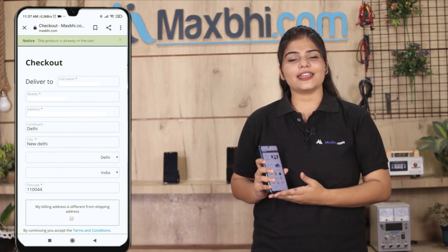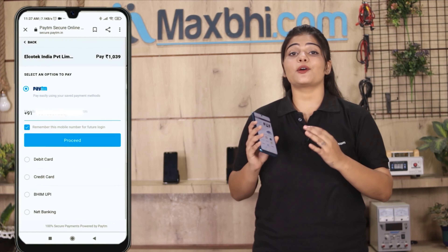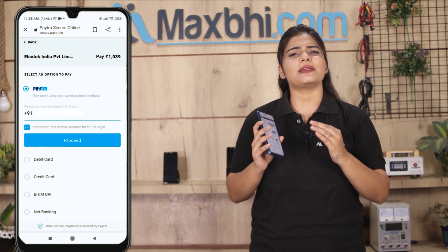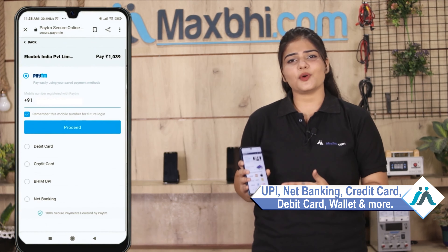Enter your name, mobile number, and address, then click on Order. After clicking on Order, you will see our super secure payment page, where you can pay using almost every type of payment method such as UPI, Net Banking, Credit or Debit cards, Wallets, and more.